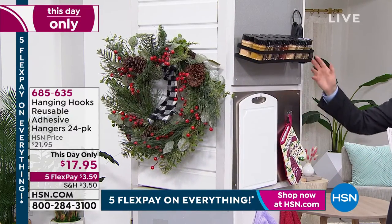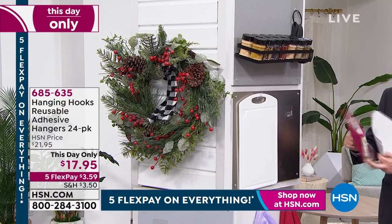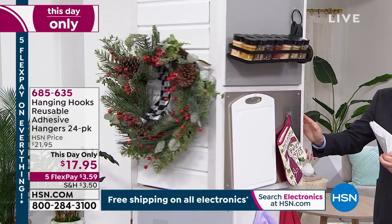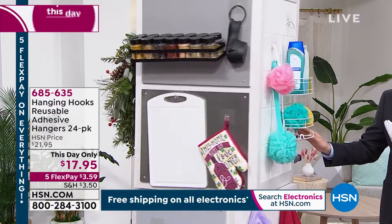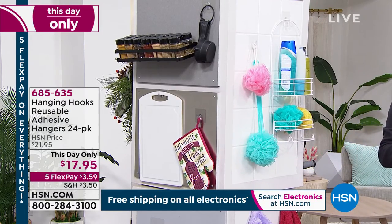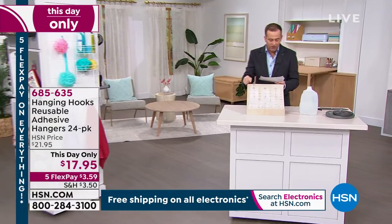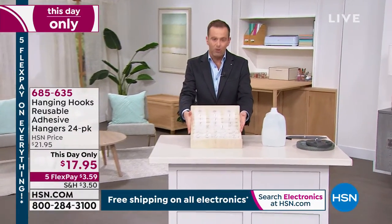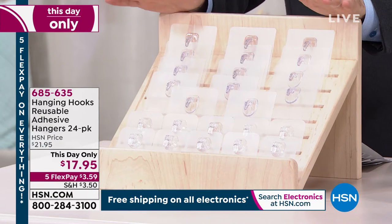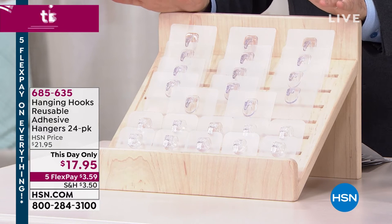We're in the workshop, outside the front door for wreaths and garland, in the kitchen to hang a spice rack, measuring cups, cutting boards. Even in the bathroom — right on tile, we can put all of these things up quickly and easily. This day-only pricing is for 14 large hooks and 10 small hooks — 24 total for the lowest price ever of $17.95. We only have eight minutes.